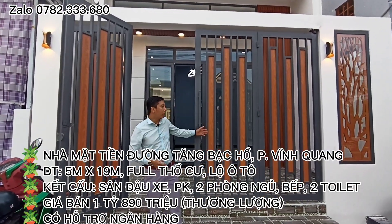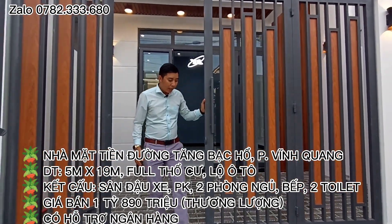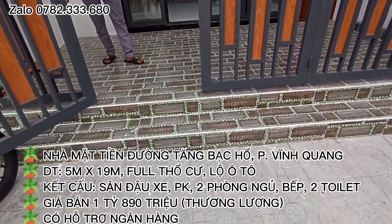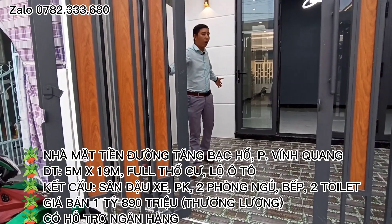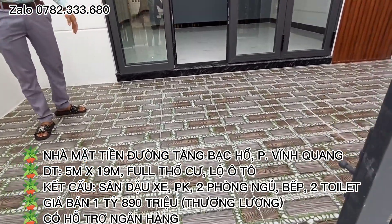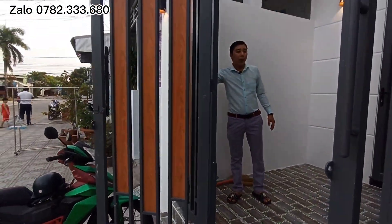Bây giờ mời cả nhà chúng ta vào bên trong tham quan ngôi nhà. Nhà của chúng ta cao hơn mặt lộ tầm khoảng 5 tấc, và được thiết kế với sân đậu xe tầm khoảng 3m. Sân đậu xe này được bao bọc bởi hàng rào sắt kiên cố và có tường cao tầm khoảng 3m.